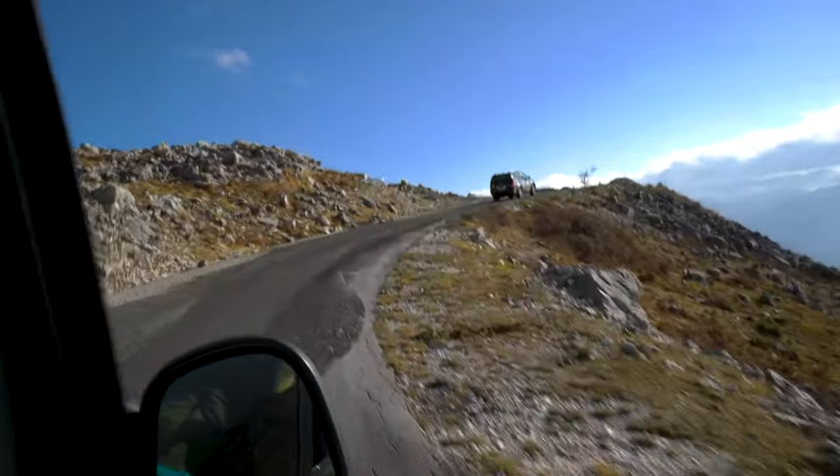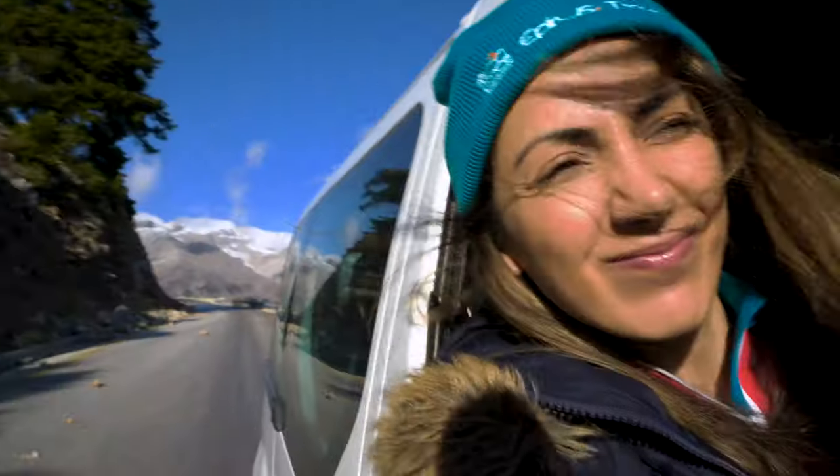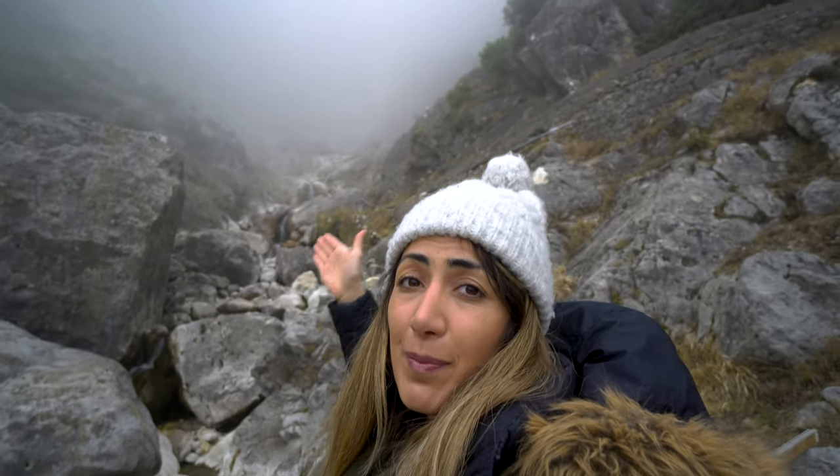The second day began by driving on a winding mountain road to another beautiful place. We had been told we would see an epic waterfall with an amazing view, but the waterfall was barely visible — it was so icy that the water couldn't flow, and it was also foggy. So this is the view. We are the luckiest ones.